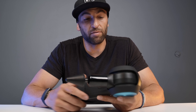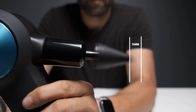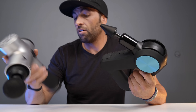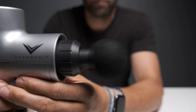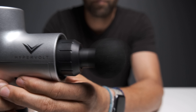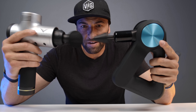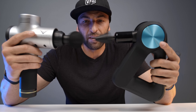Here's an advantage of the Hypervolt: it breaks down, so I can take it apart and it becomes very packable and portable. Its footprint is much smaller than the Theragun Pro. It's also lighter — this is half a pound lighter at two and a half pounds versus three pounds. So if you're traveling or going on a hike, that little bit of weight difference can make a difference for you.